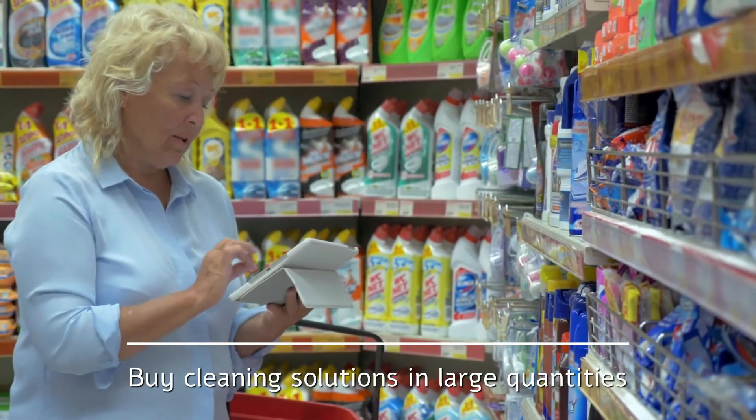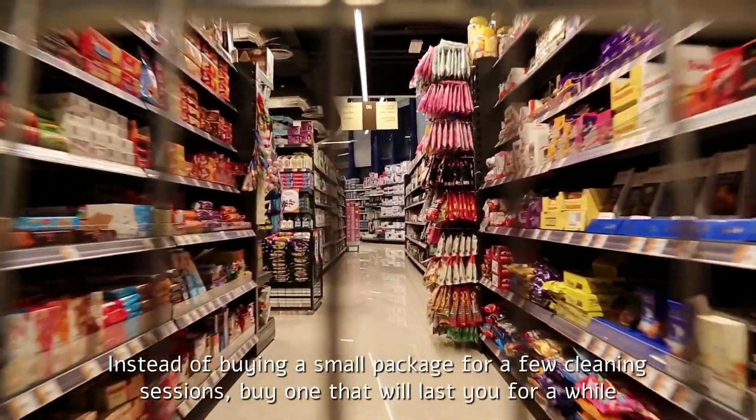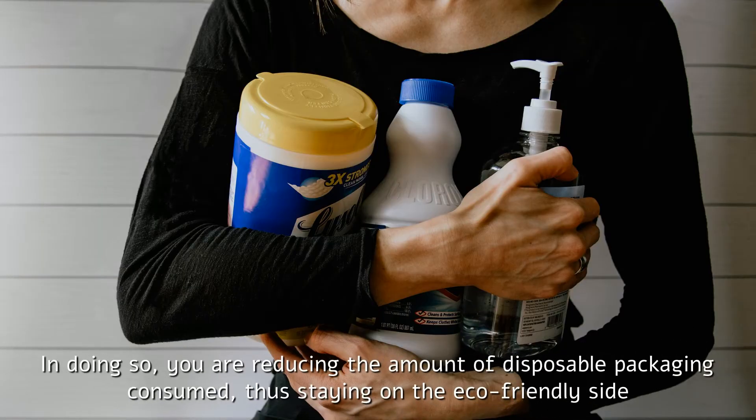Buy cleaning solutions in large quantities. Instead of buying a small package for a few cleaning sessions, buy one that will last you for a while. In doing so, you are reducing the amount of disposable packaging consumed, thus staying on the eco-friendly side.